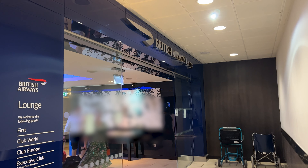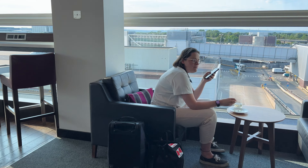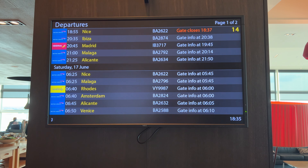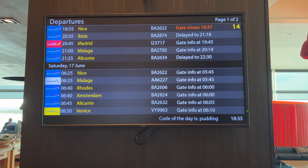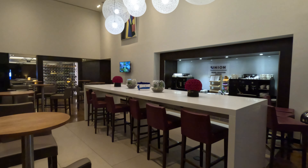With our Club Europe ticket we're entitled to the British Airways lounge here today. My companion is already here waiting for me. There are a few flights left today including our delayed one to Ibiza, which means the lounge is quiet and I can show you around. There's a variety of different seating and it does feel spacious.